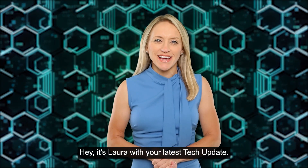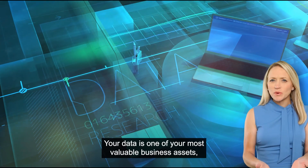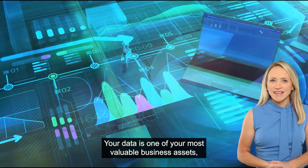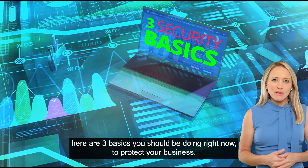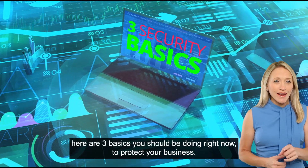Hey, it's Laura with your latest tech update. Your data is one of your most valuable business assets, so keeping it safe should be a major priority. If you don't have good security in place, here are three basics you should be doing right now to protect your business.